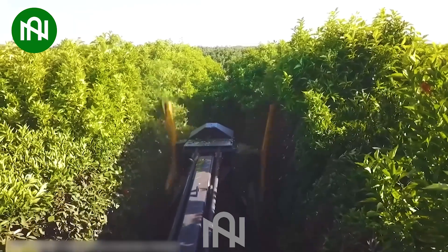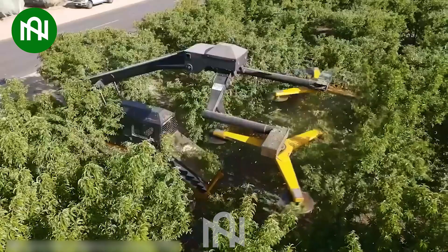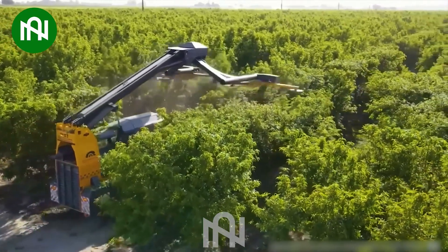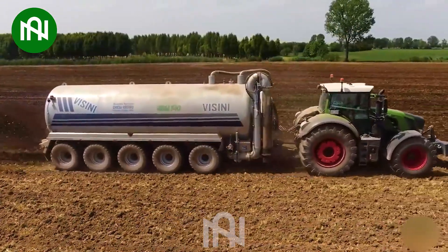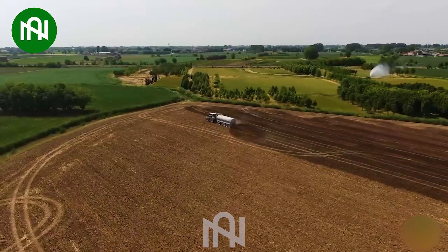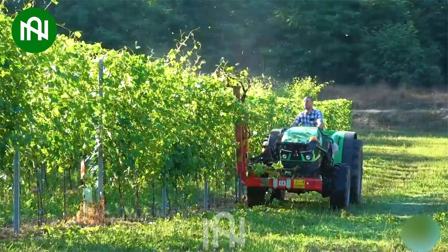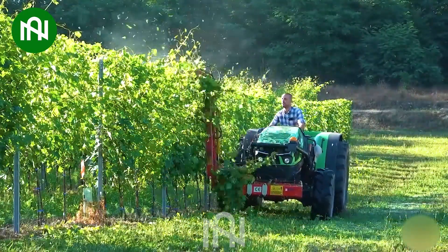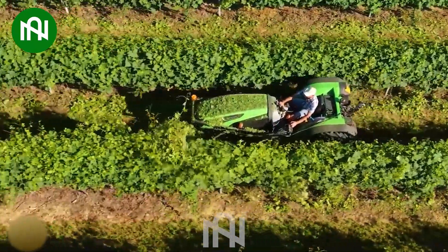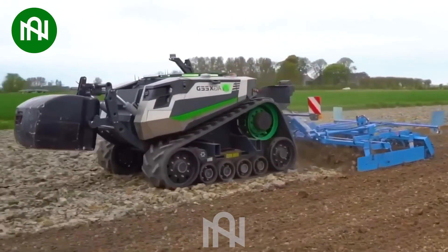This machine can perfectly trim both sides of the plant bed at the same time. Fertilizing is no longer a cause for concern among farmers today. Look at how effortlessly the farmer prunes the grapevine. Undoubtedly, this machine is immensely valuable for farmers.